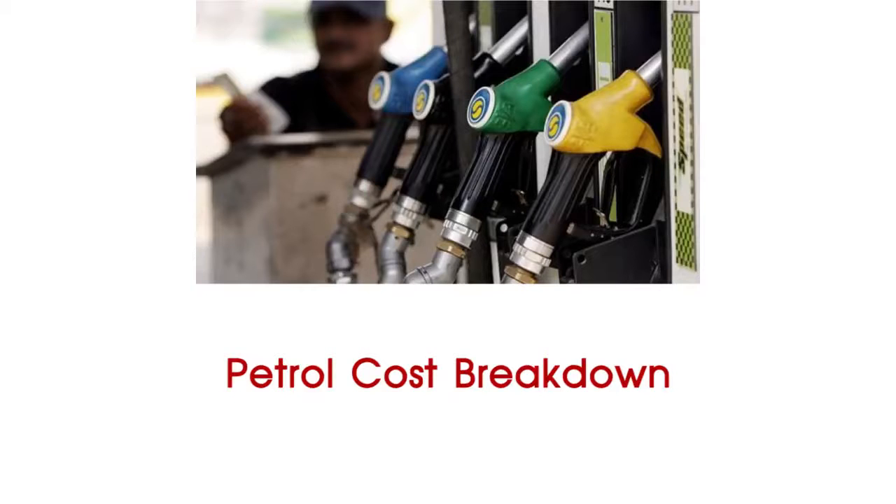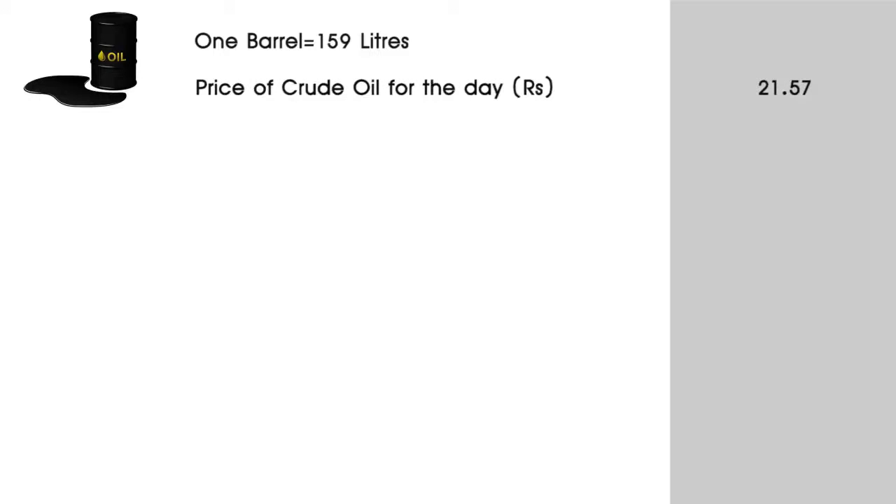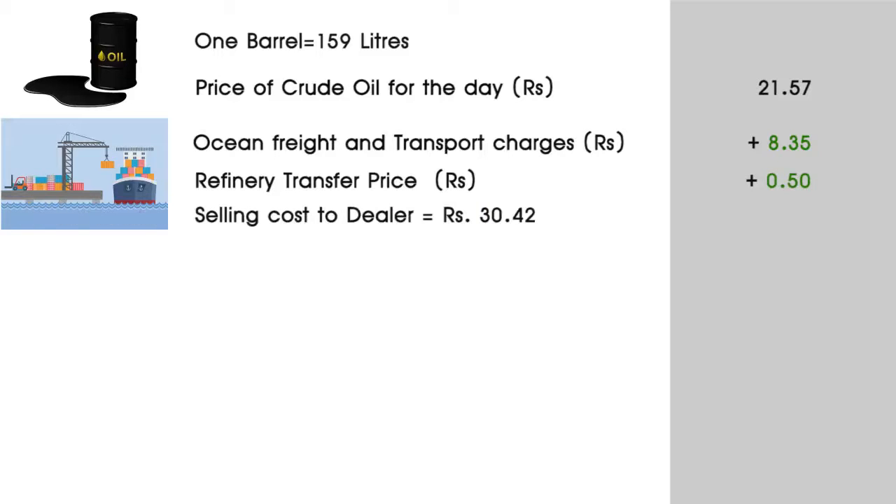Let me explain the breakdown of cost for petrol with an example. First, barrels of oil are imported. One barrel is equal to 159 litres. Supposing the price of crude oil for the day is Rs. 21.57, add ocean freight and transport charges Rs. 8.35 and refinery transfer price Rs. 0.50. This brings us to a total of Rs. 30.42, which is the selling cost to dealer.